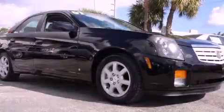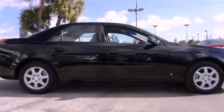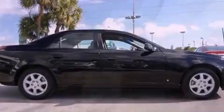This is a 2007 Cadillac CTS, a great fit and finish. It features a six-cylinder engine and an automatic transmission.